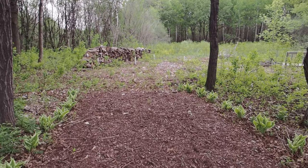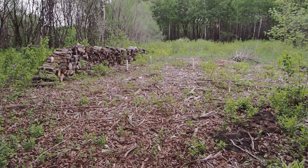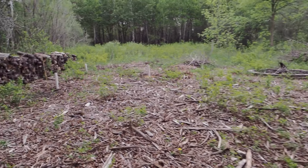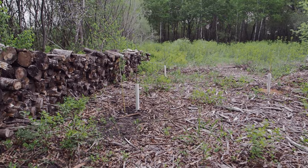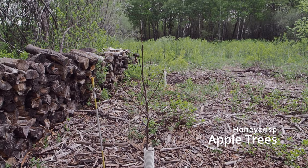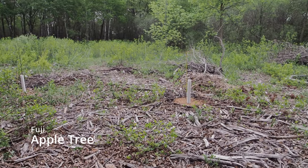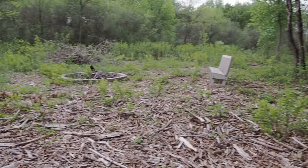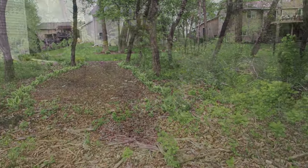I just planted three trees back here. We have two Honeycrisp apple trees and a Fuji apple tree — Honeycrisp on the left, the two of them, and the Fuji on the right. Honeycrisp apple trees were actually developed at the University of Minnesota, so the Fuji apple serves as a pollinator for those two. There's just a little bench back here. This is a work in progress back here.